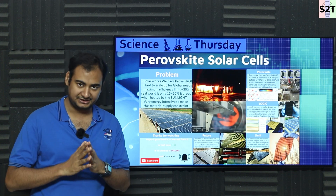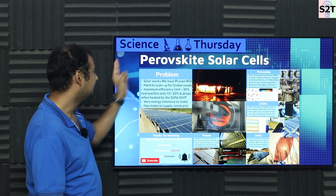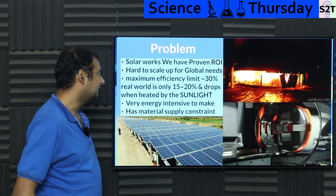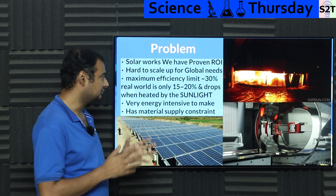Hello YouTube viewers, welcome to my channel Science to Technology. In today's show, Science Thursday, we're going to talk about perovskite solar cells. Let's dive deep into it. You have to understand: solar is here, solar does work.